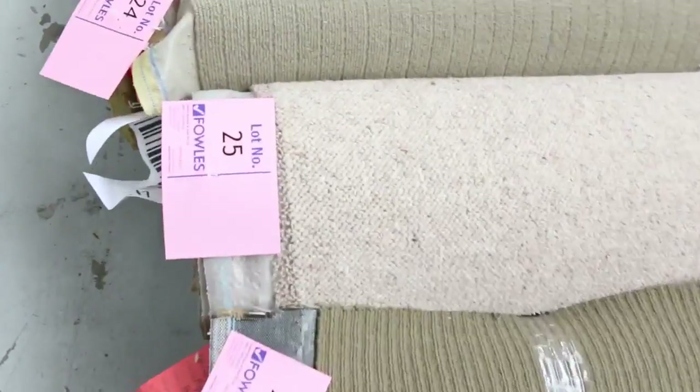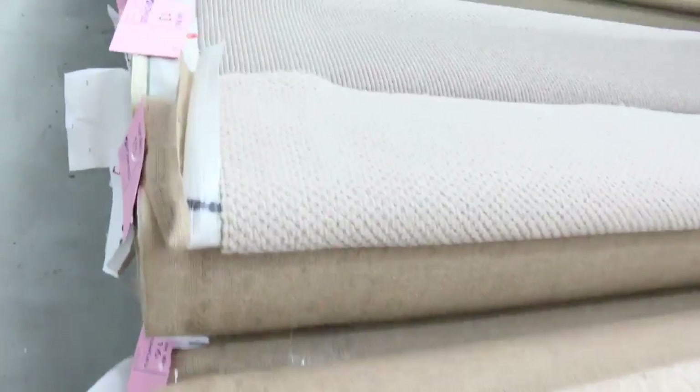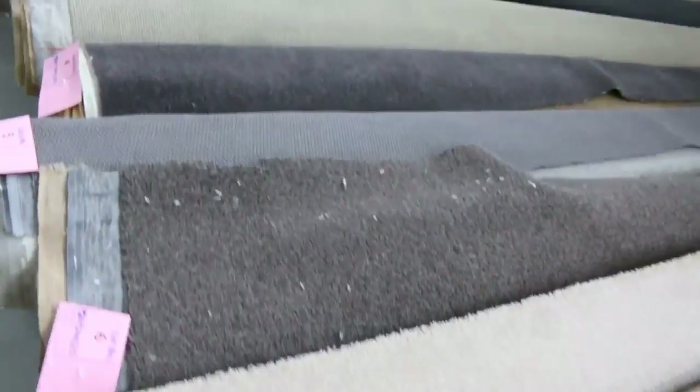We've got plenty of wools, there's nylon, Swiss piles, plush piles — around about 3 to 5 meters for $25 a meter. Absolute bargain on those ones there. Great room lot sizes, you can't beat it for value.